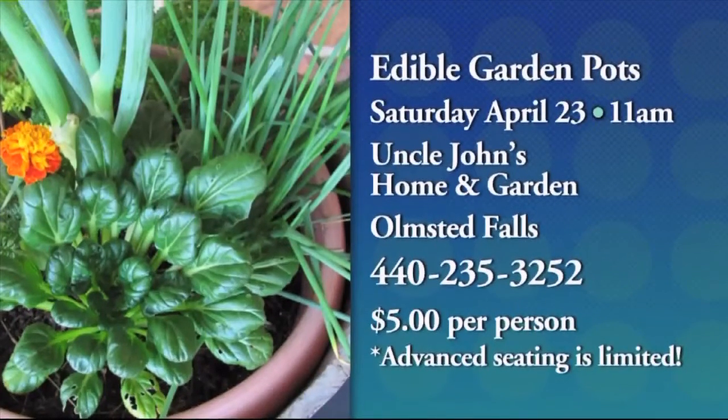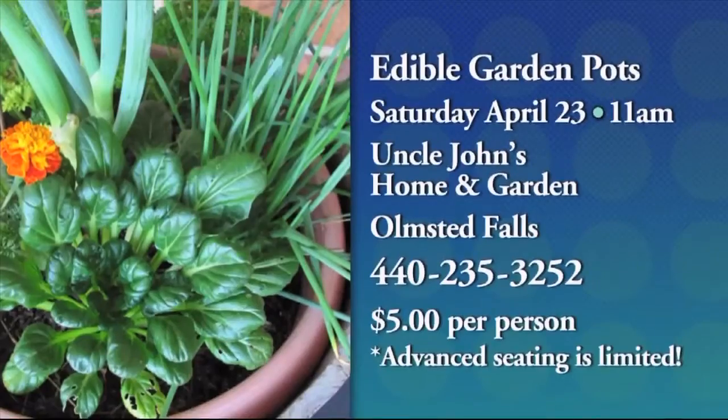Uncle John's Garden Center — when you go there to pick things up, they can help you figure out how to buy plants that deer aren't going to eat. And don't forget about the edible garden pots class — that's Saturday, April 23rd at 11 o'clock in the morning at Uncle John's Home and Garden in Olmsted Falls, $5 a person. They have a class on how to pot anything you want to eat for summer and grow your own food. You can walk out with a homemade pot if you want to stay and make one. Check it out — Uncle John's. Don't forget the big event on Saturday.